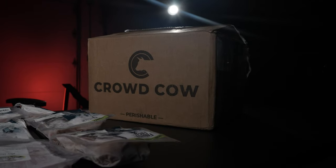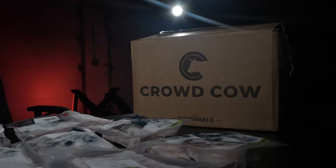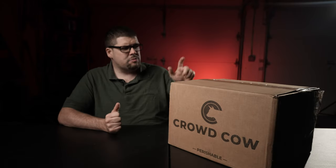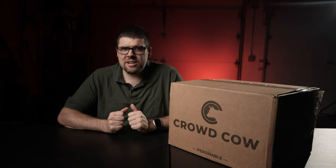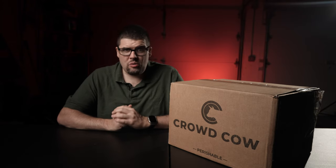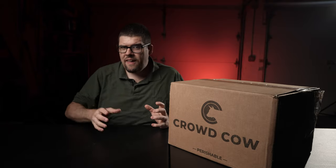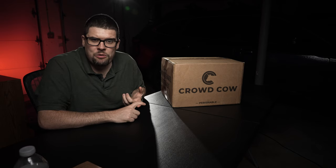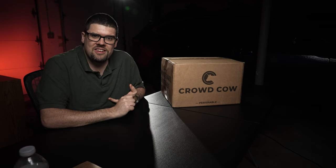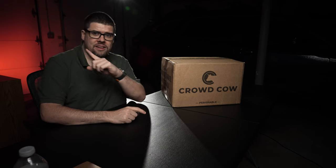I got this box roughly at two o'clock this afternoon and it is now seven o'clock. I was supposed to get it today and I got it on time. The last unboxing I did was Force of Nature, which was essentially all red meat — venison, elk, bison, wild boar. I'm going to link that video here if you want to check it out.